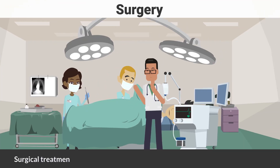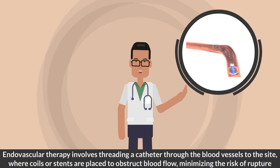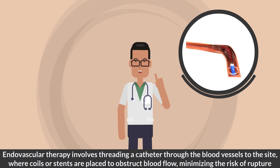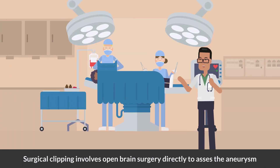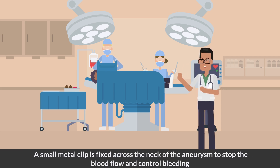The second option is surgery. This includes mainly endovascular therapy and surgical clipping. Endovascular therapy involves threading a catheter through the blood vessels to the site, where coils or stents are placed to obstruct blood flow, minimizing the risk of rupture. Surgical clipping involves open brain surgery to directly access the aneurysm. A small metal clip is fixed across the neck of the aneurysm to stop the blood flow and control bleeding.